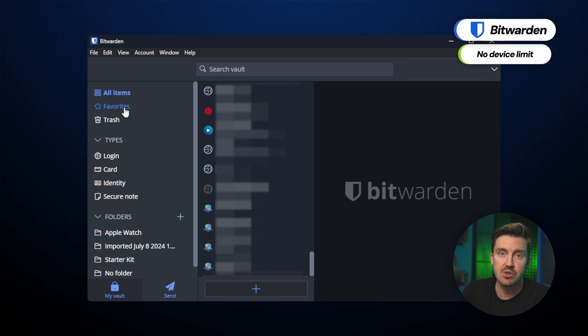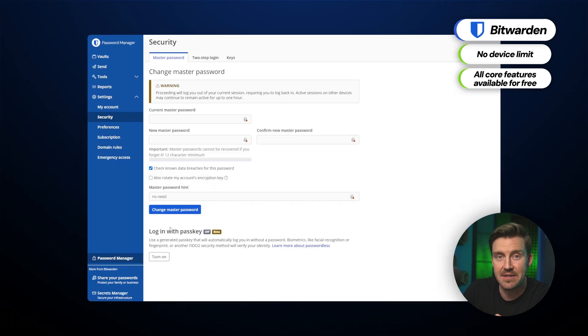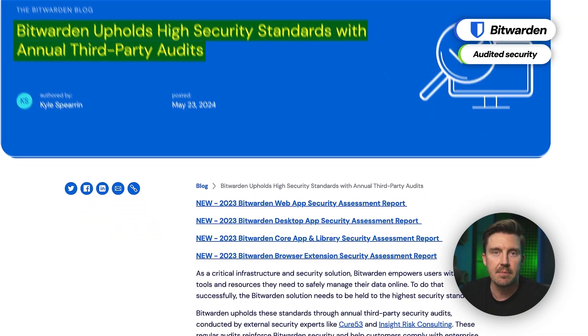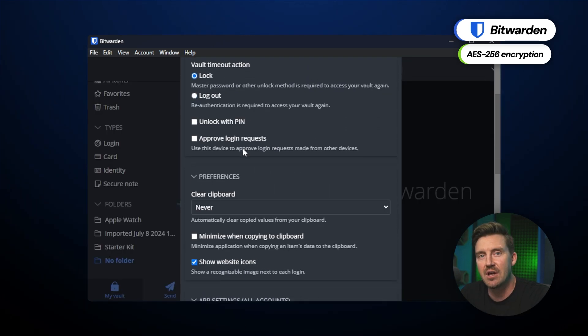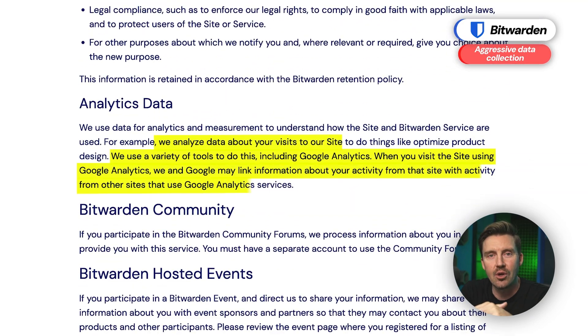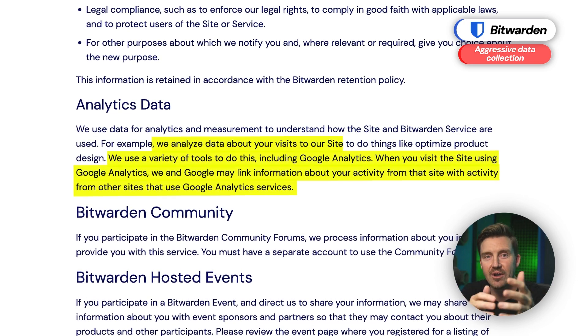The same goes for Bitwarden. This free password manager app is very generous with no device limits, all core functionality available, and it even offers passkey management just like NordPass. Bitwarden's security practices have also been audited multiple times by Cure53 and Insight Risk Consulting, two reputable companies. The password manager uses reliable encryption, so there's not really any reason to doubt the level of security. I wish I could say the same when it comes to privacy — Bitwarden ends up being really aggressive with its data collection practices. Compared to providers like NordPass, which operate under an audited no-logs policy, this is not a good look for Bitwarden.